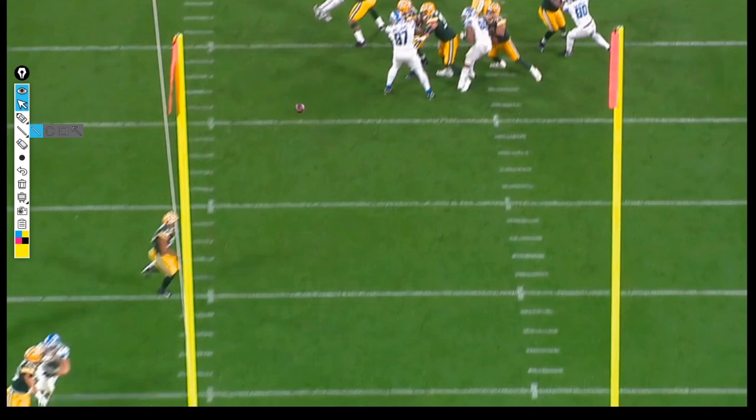Sometimes there's not a good reason - like the last offensive play of the 2021 season, why didn't you throw to Lazard? I don't know, probably should have. But sometimes you look at a play like this and go: this is exactly why he didn't look elsewhere. The progression did not take him there because the first read was open. He throws it, and that's done.